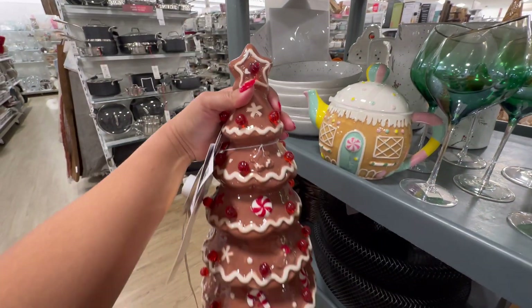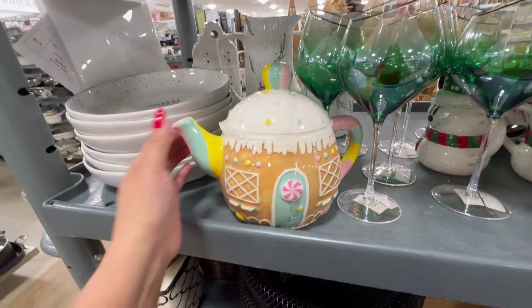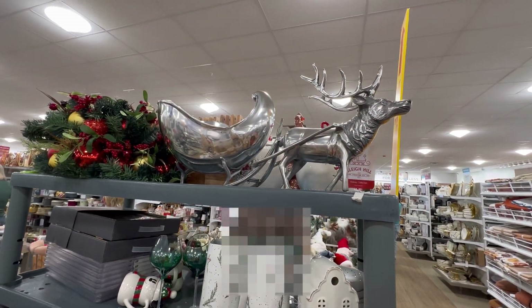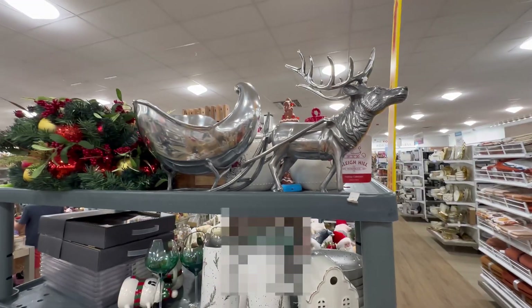They also have this Christmas tree that lights up. How much is this? $19.99 for the tree. Should I take this right here? I wish you guys could talk to me right now because I need some advice. Should I take it? $19.99 for the reindeer and the sled right here.